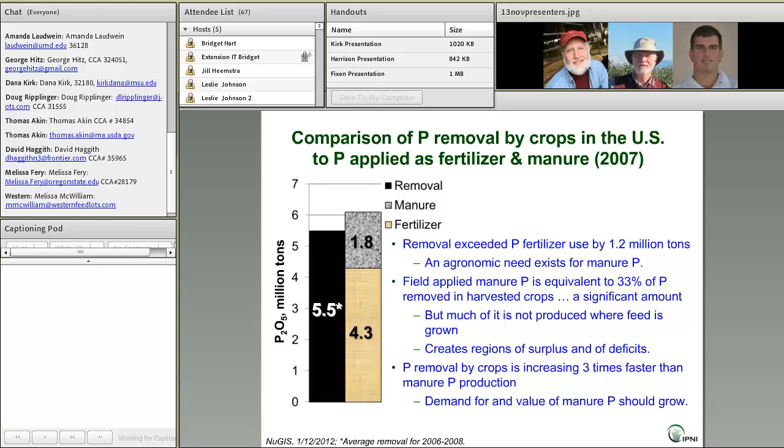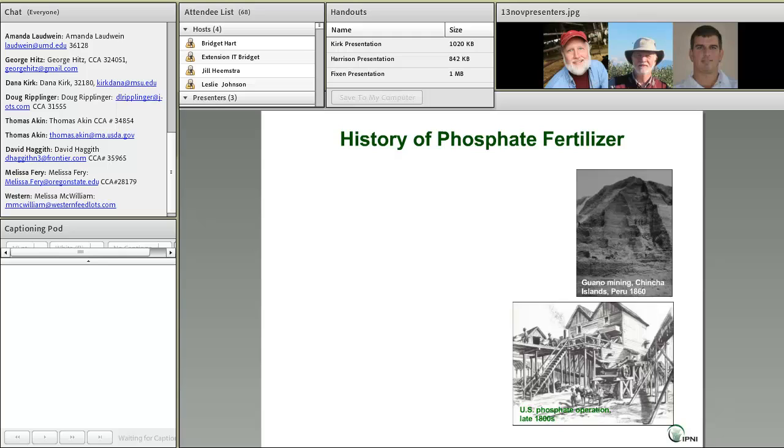And finally, phosphorus removal by crops is increasing today three times faster than manure P production. As we look to the future, to me that signals that demand for and value of manure P should indeed grow.